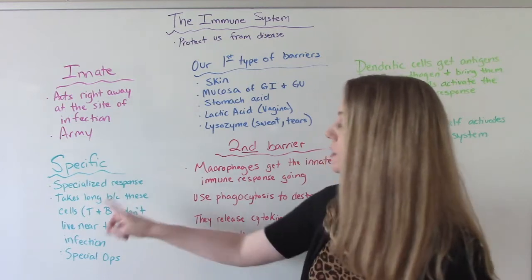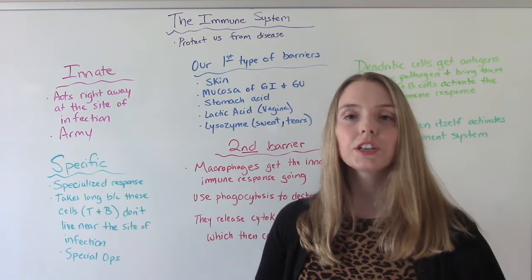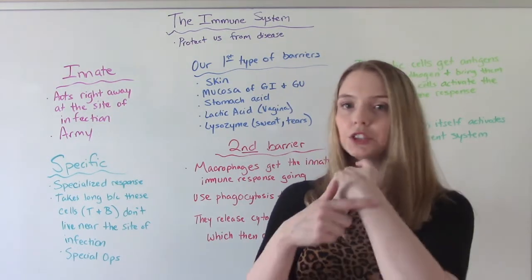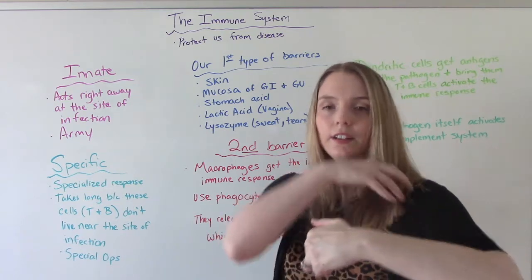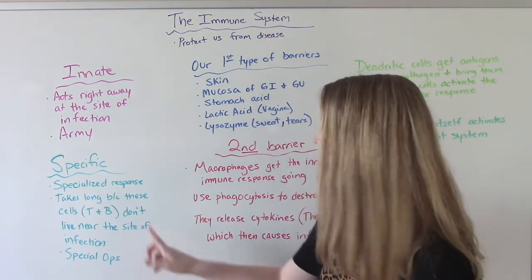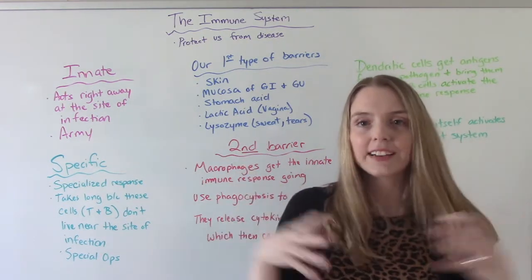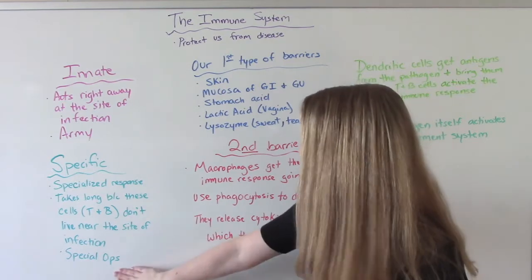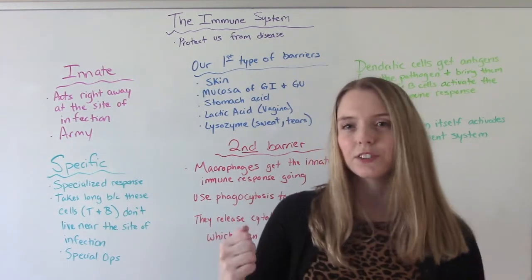The specific response is more specialized and it does take longer — it's not like the immediate innate response. That's because those T-cells and B-cells aren't going to be at the site of infection; they usually live in your lymph nodes. So if you cut your arm, the infection is in your arm but your lymph nodes are further away, so it takes a little travel time. These are what you can consider your special ops — like your Green Berets — coming in with a special set of skills.